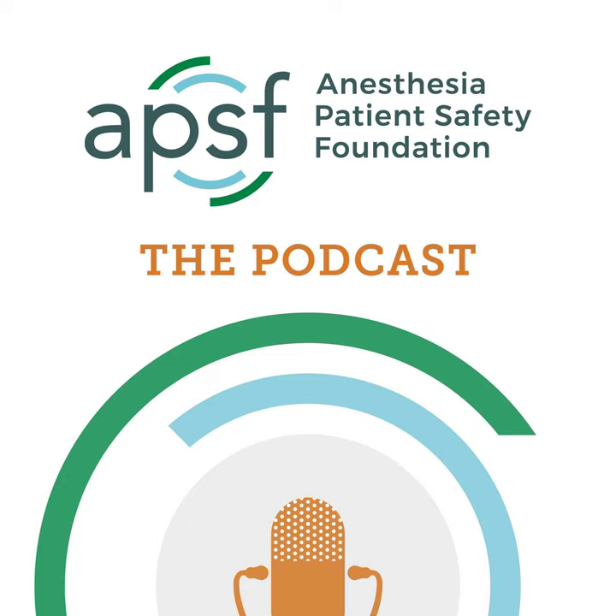Hello and welcome back to the Anesthesia Patient Safety Podcast. My name is Allie Bechtel, and I'm your host. Thank you for joining us for another show. We have a very special show for you today. In August 2022, we released a two-part podcast series on the updated 2022 American Society of Anesthesiologists' Guidelines for Difficult Airway Management, and the episodes are some of our most popular.